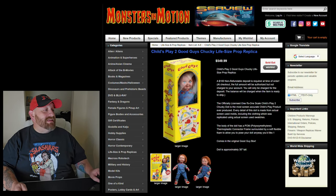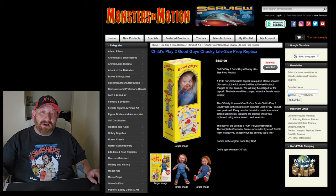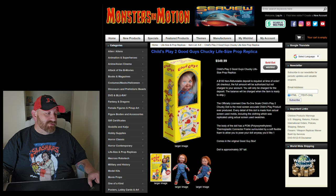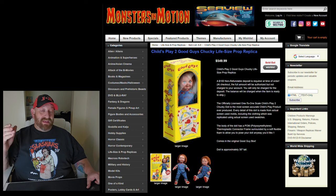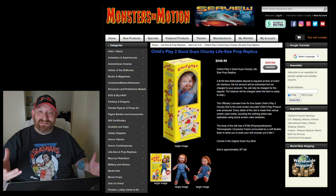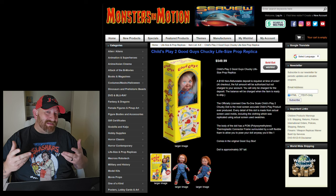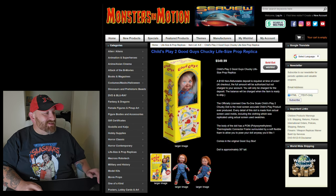Child's Play 2 Good Guys Chucky Life-Size Prop Replica — and this is not the one you can get at Spirit Halloween for 50 bucks. This one is $549.99. It's officially licensed, made from actual screen-used molds, and has a polyoxymethylene thermoplastic connector frame surrounded by soft, flexible foam so you can pose the doll any way you'd like. He's poseable and made of foam, but he doesn't talk — no animatronics, nothing lights up — and he is 550 bucks. Chucky is the main character of the entire Child's Play franchise, whereas the Terror Dogs are more like supporting characters, but nonetheless they're awesome.